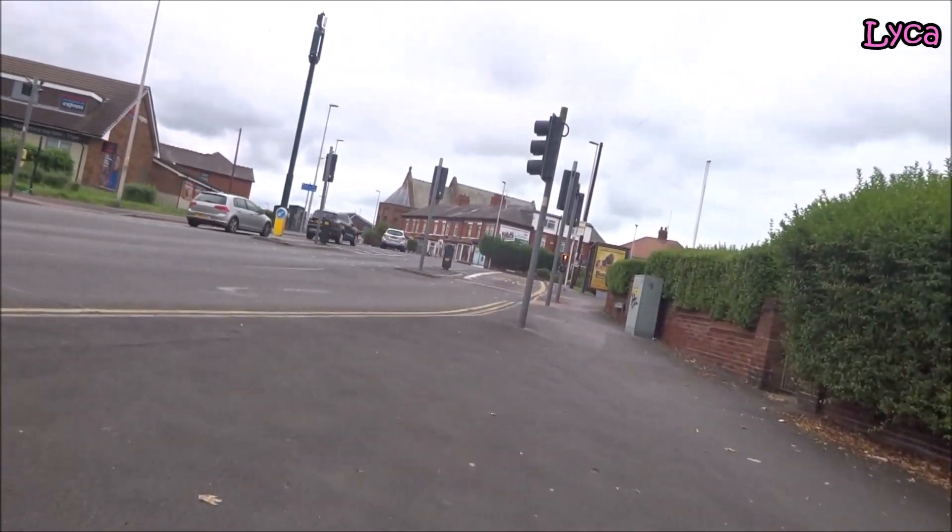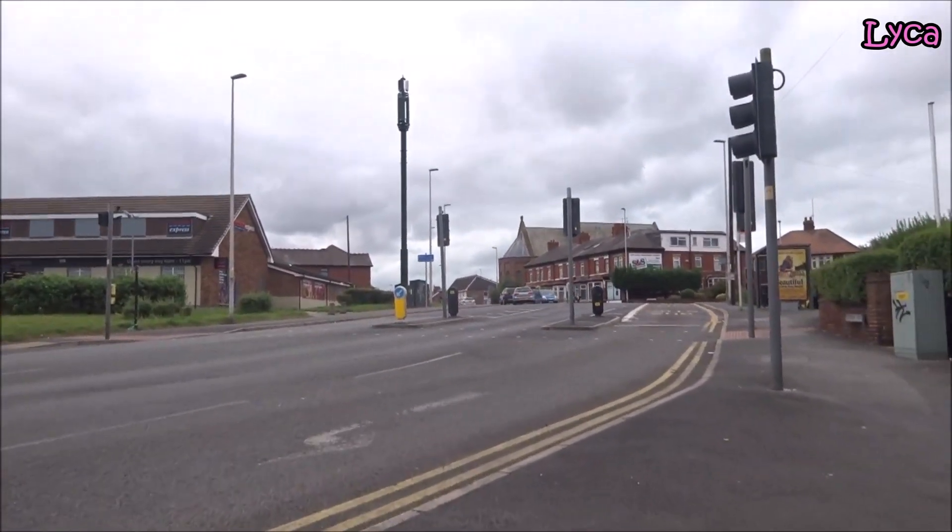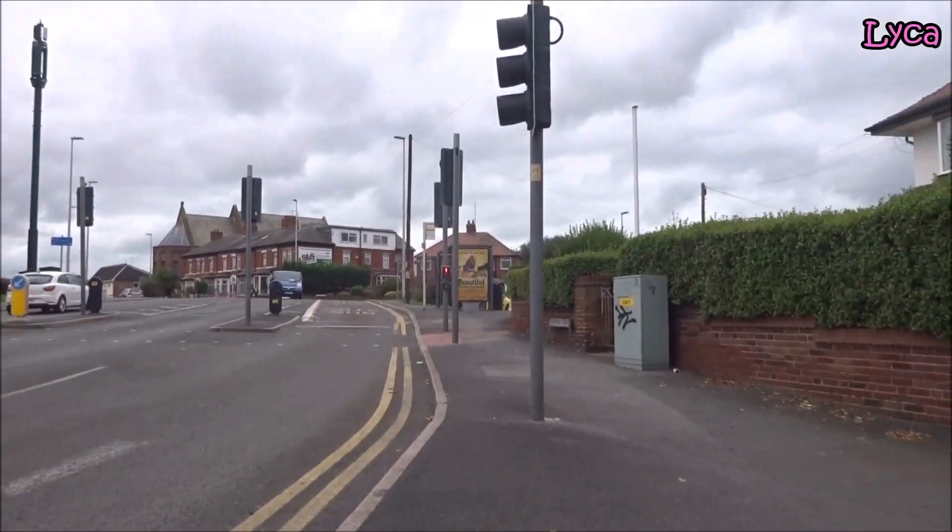Oh, and that Tesco - that used to be the Windmill, didn't it? A pub called the Windmill. I think it was - never went in there.